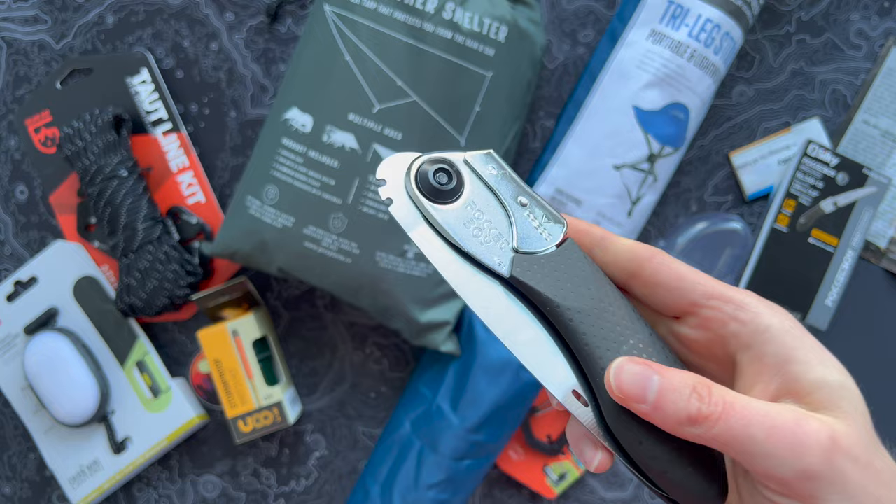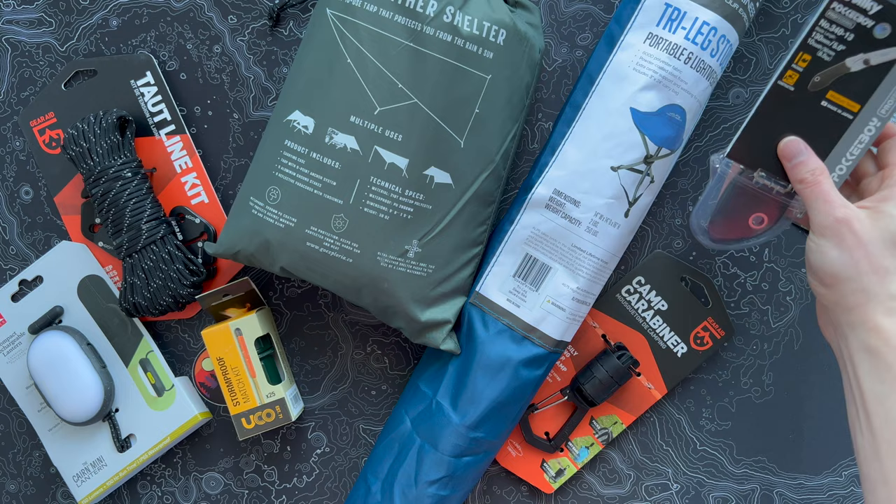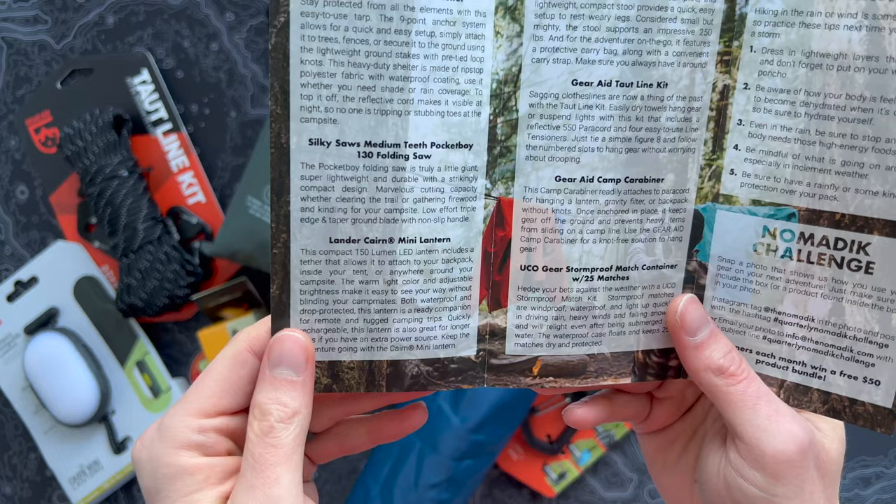They don't weigh very much at all, but it kind of folds up like a pocket knife — super useful. I'm excited to see that, and I'm surprised, as many subscriptions as I get for outdoors gear, I'm surprised I haven't seen more Silky Saws. So that's fun to see. There's a Silky Saw Pocket Boy — the professional edition. I don't know if there are different variants of that, but very cool.